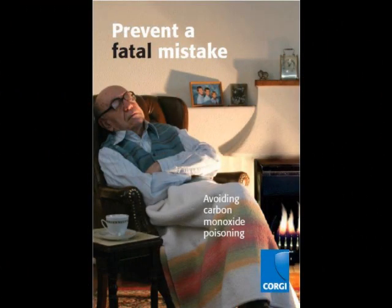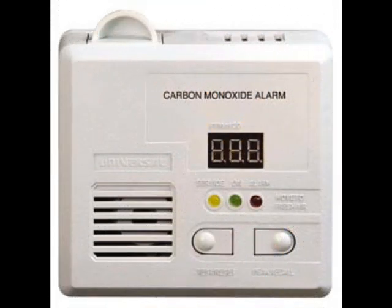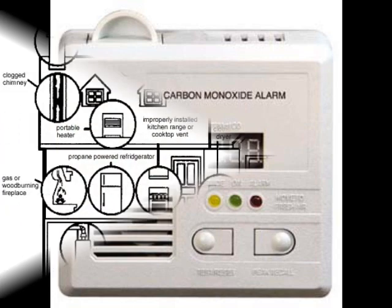One of the reasons that carbon monoxide is so dangerous is because we are unable to notice this colorless, odorless, and tasteless gas that kills so quickly. Without the use of a carbon monoxide detector, we are helpless. That's why it's important to understand where carbon monoxide is found, how carbon monoxide affects us, and what we can do to prevent carbon monoxide poisoning.